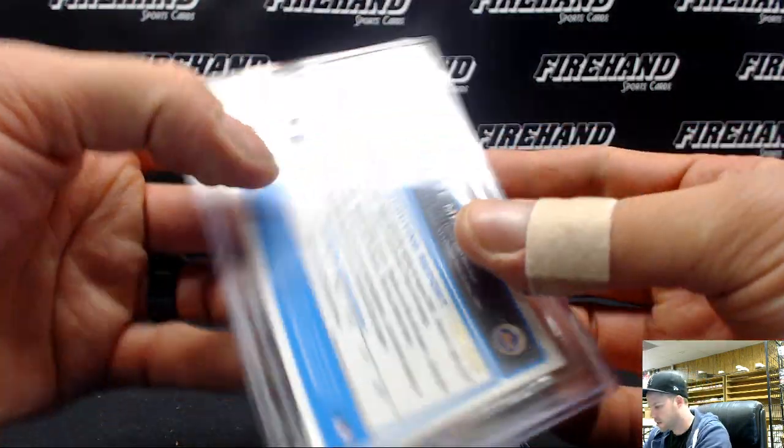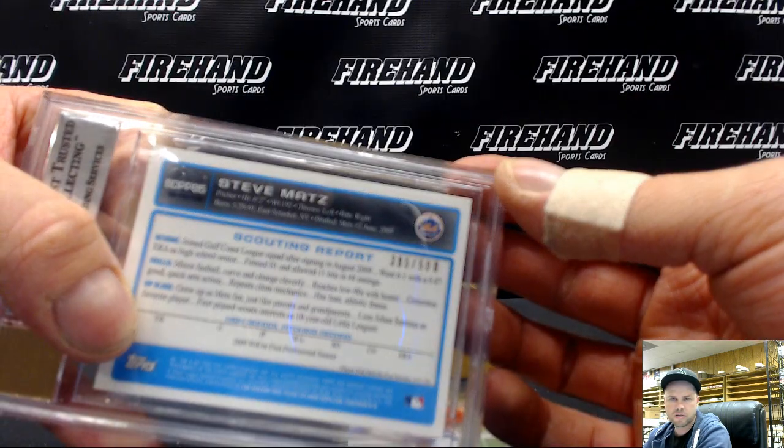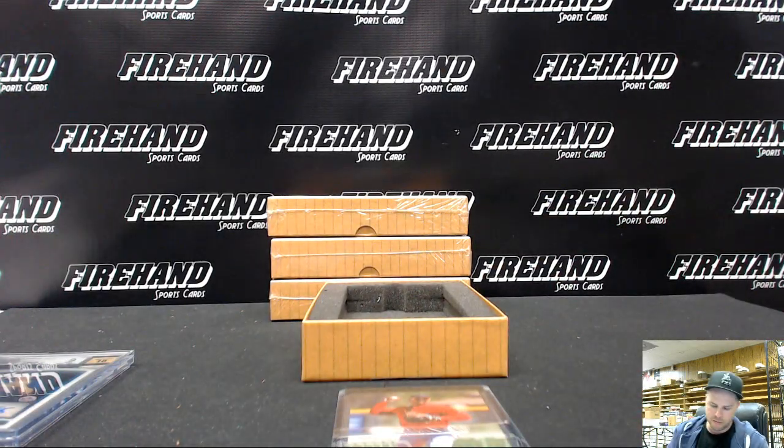Kenny Hastie with the Mets, 395 of 500. Nice hit there, Kenny. Not bad.